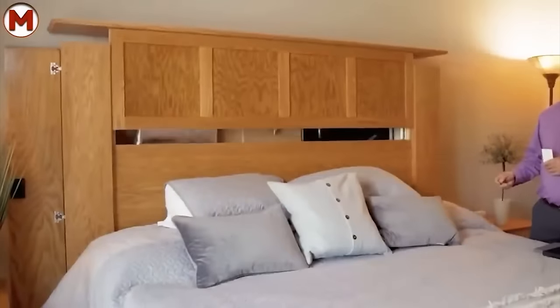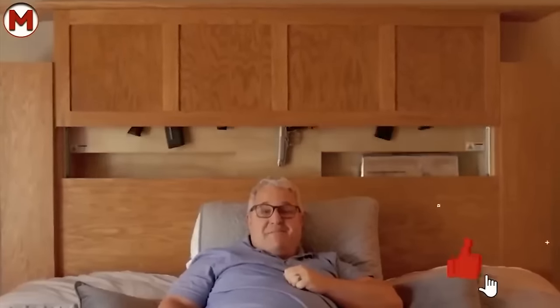Such a design will keep your valuables better than any safe. At the same time, no one will guess that you're hiding something from their prying eyes.